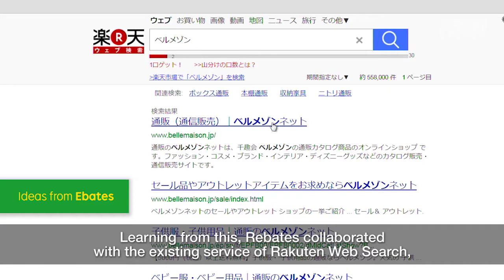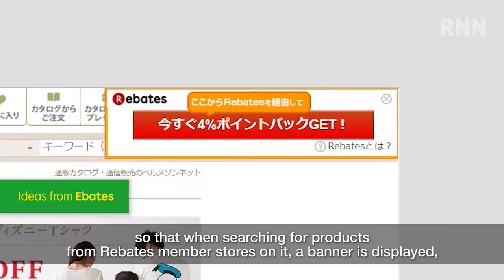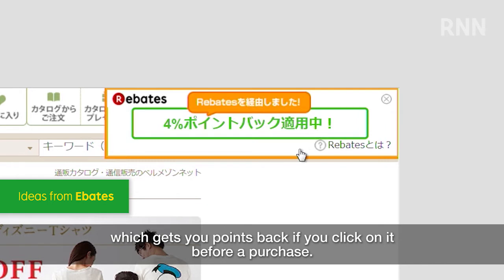Learning from this, Rebates collaborated with the existing service of Rakuten Web Search, so that when searching for products from Rebates member stores on it, a banner is displayed which gets you points back if you click on it before a purchase.